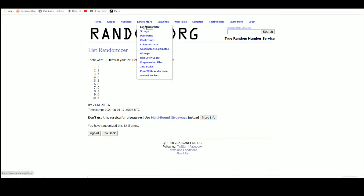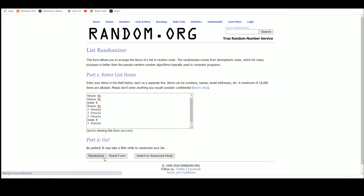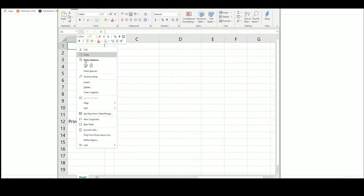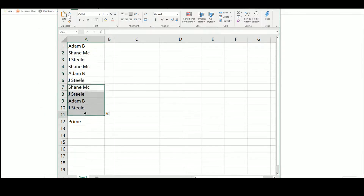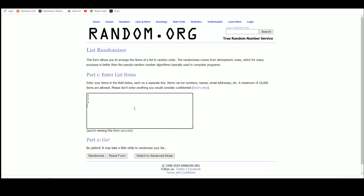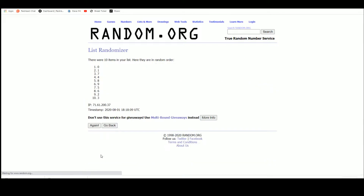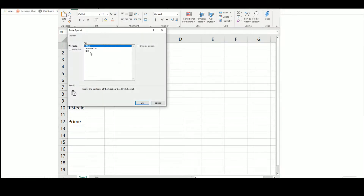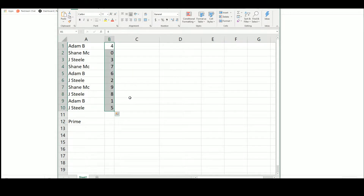Take that to random, randomize that five times — three, four, and five. Results: Adam four, Shane zero, Jay Steele three, Shane seven, Adam six, Jay Steele two, Shane nine, Jay Steele eight, Adam one, and Jay Steele five.